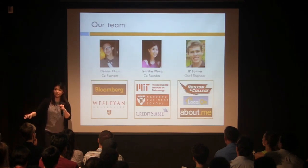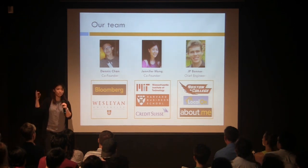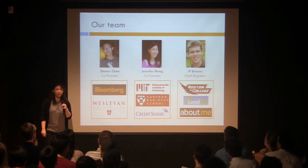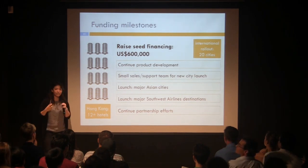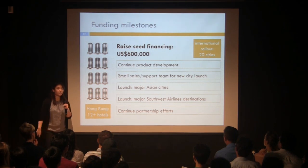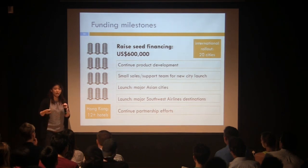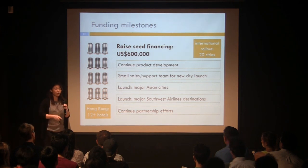We have an amazing team from Boston that's been able to conquer Hong Kong in the last two months. We have Dennis, who's focused on the engineering side, and I have an extensive background in business, and we have JP, who's our web developer. Now that we've conquered Hong Kong, we're ready to scale and enter new markets. So we're raising $600,000 seed round right now, which will allow us to hire developers for our continuous product development and also hire a small sales and support team on the ground as we launch into new cities.